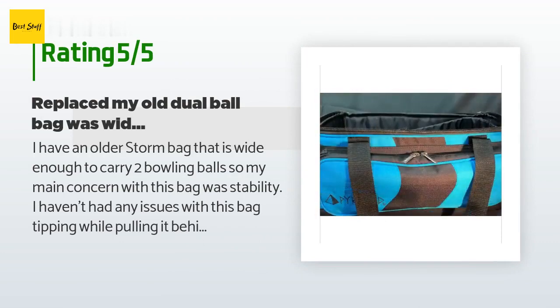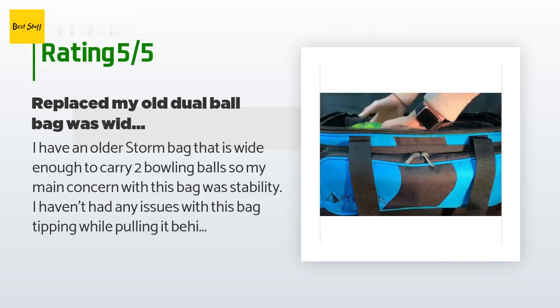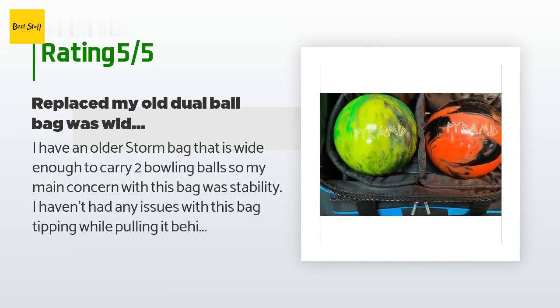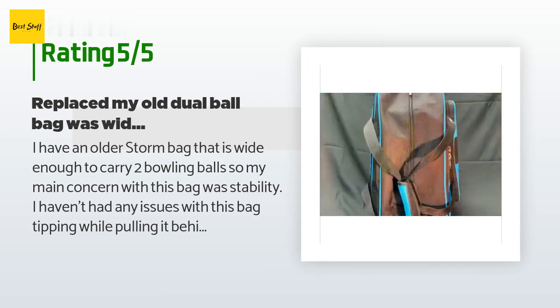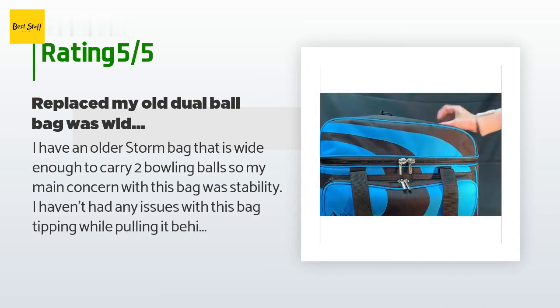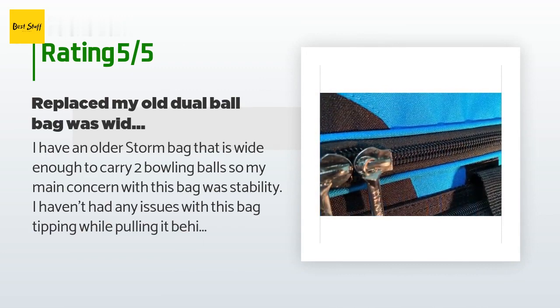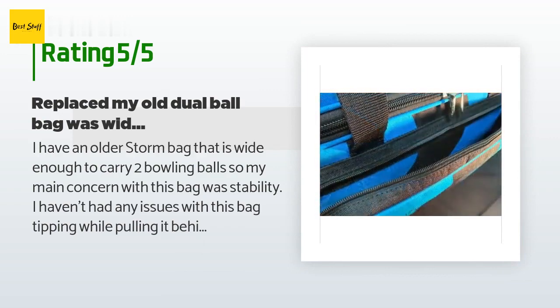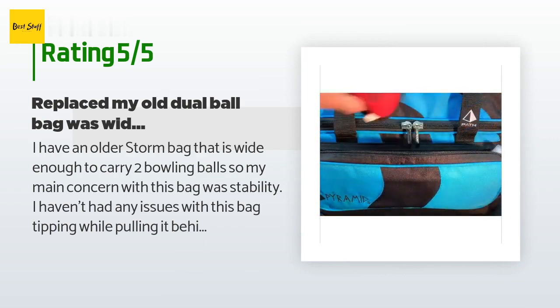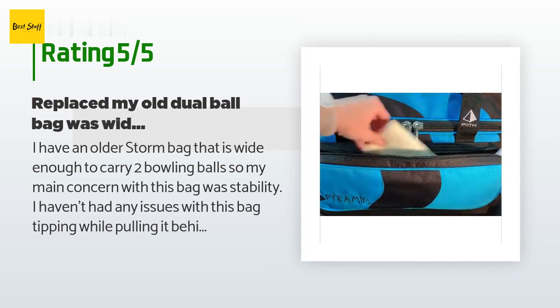A customer said: I have an older storm bag that is wide enough to carry two bowling balls, so my main concern with this bag was stability. I haven't had any issues with this bag tipping while pulling it behind me, and the reduced width — half as wide as my old bag — makes getting through crowded areas a lot easier. There is plenty of room for my shoes, wrist brace, rosin bag, towel, and other things. The only thing I miss is a locking handle, but that's a very minor feature I can do without.